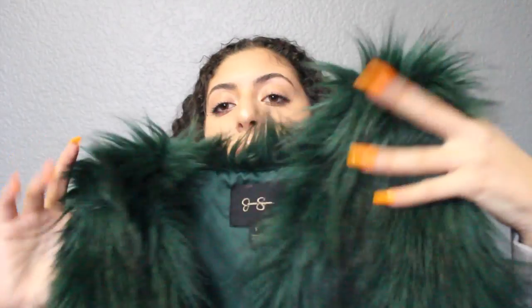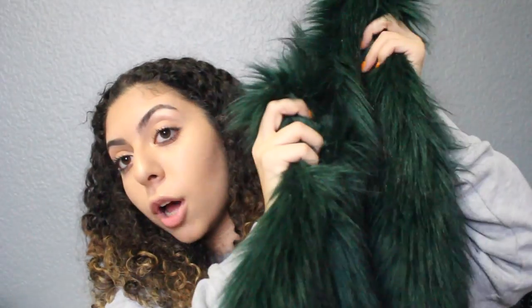The next thing I got is this green faux fur vest. My aunt actually got this for me for Christmas — she obviously knew what she was doing. I haven't worn it yet but it's a really pretty color and I love fur.